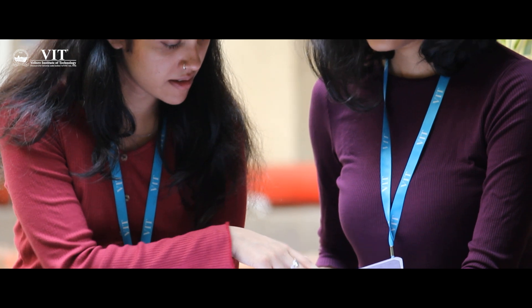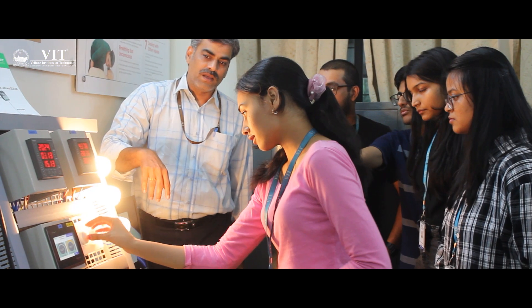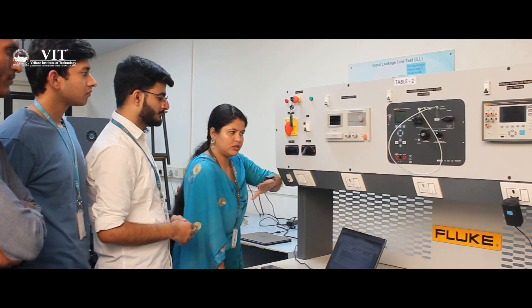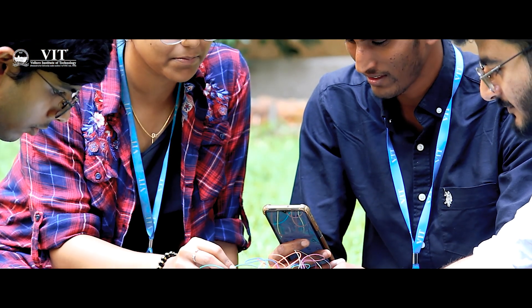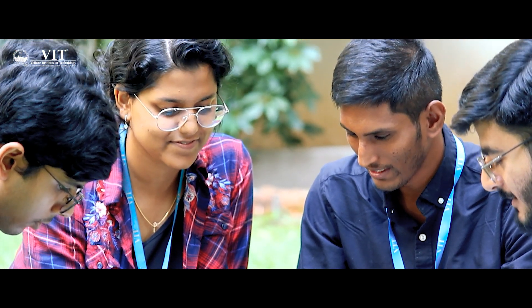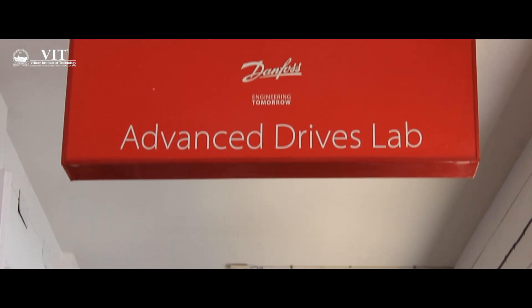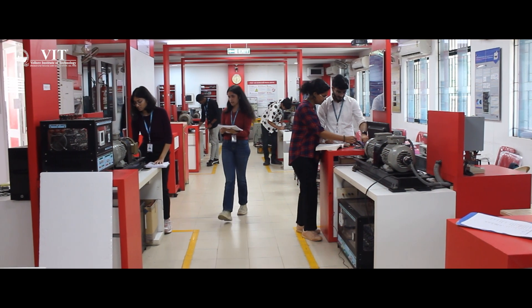Our academics are top-notch with engaging classes and expert faculties, from VLSI to Biochemistry. You'll have hands-on experience which will bring your studies to life. VIT offers 71 undergraduate, 37 postgraduate, and 13 integrated programs. VIT's FFCS system allows students to tailor their timetable, ensuring personalized and optimized learning experience.